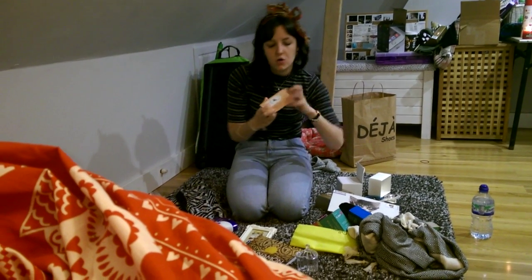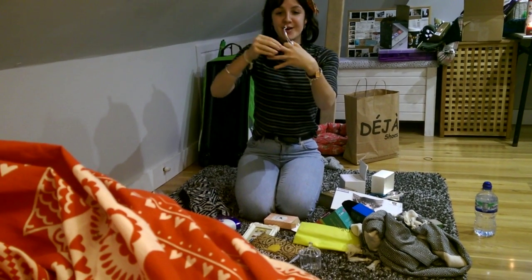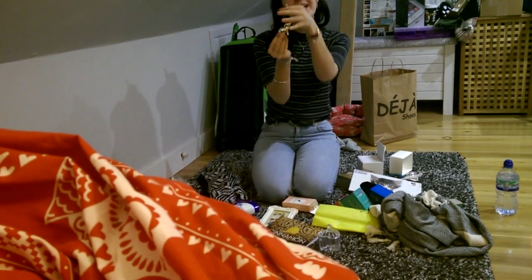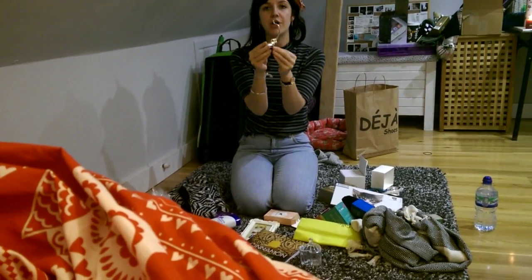Another jewellery holder thing I got — it's an elephant ring holder, so you put your rings on it like that. I feel like I can probably do it with my hoop earrings as well. I really love the shape and the design of that. I think it's so elegant and so sweet.